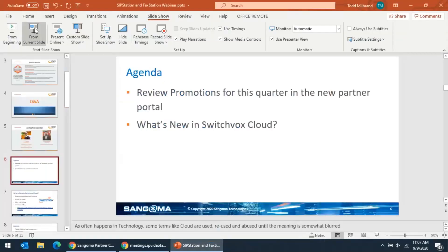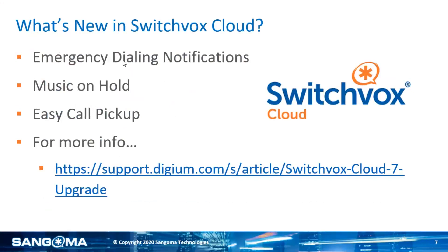Going back to the slides, we're going to discuss what's new in SwitchVox Cloud. We're currently on version 7.3.1 with cloud. Part of the update includes emergency dialing notifications — when someone in your organization dials 911, an email can be sent letting you know that 911 was dialed, what time it was dialed, and what extension it was. Music on hold has also been upgraded: previously with conference bridges and the parking lot, your only option was to use the system default. Now you can choose music on hold specifically for conference bridges and parking lots.